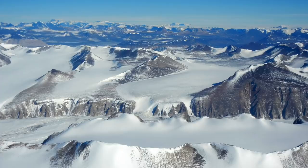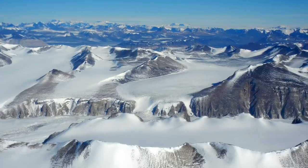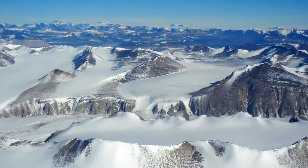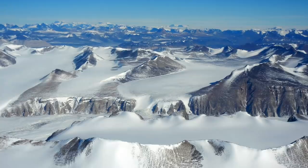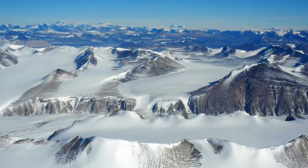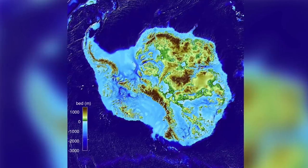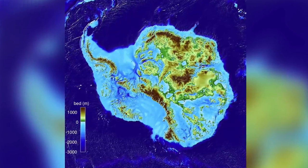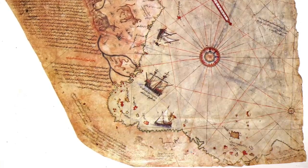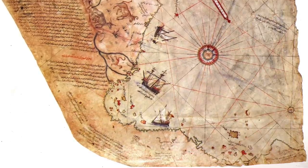It is estimated that some parts would rise by more than 3,000 metres. Therefore, nobody can claim that Philippe Bouche or even the Piri Reis map are accurate, because we have no idea how it would look if it was ice-free. There is no point looking at minor details of the continent's edges and comparing them to the coastline of these maps, because the coastline of an ice-free Antarctica is completely unknown.